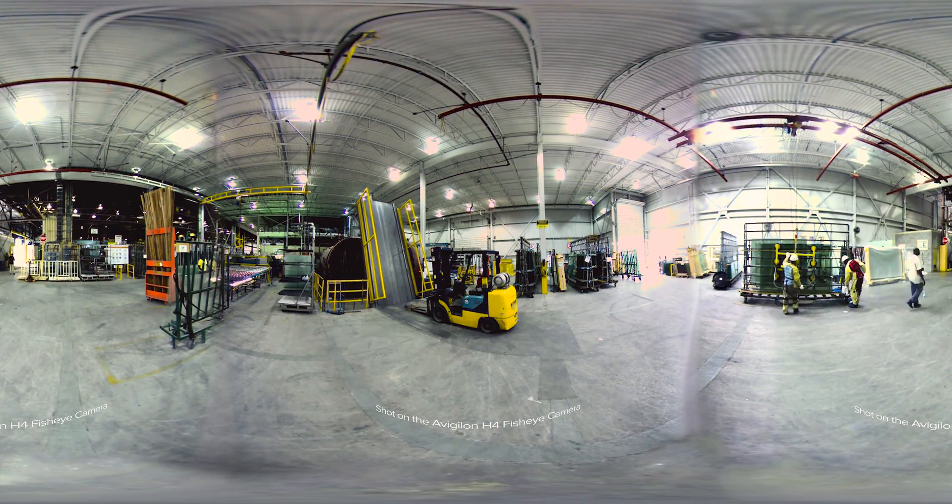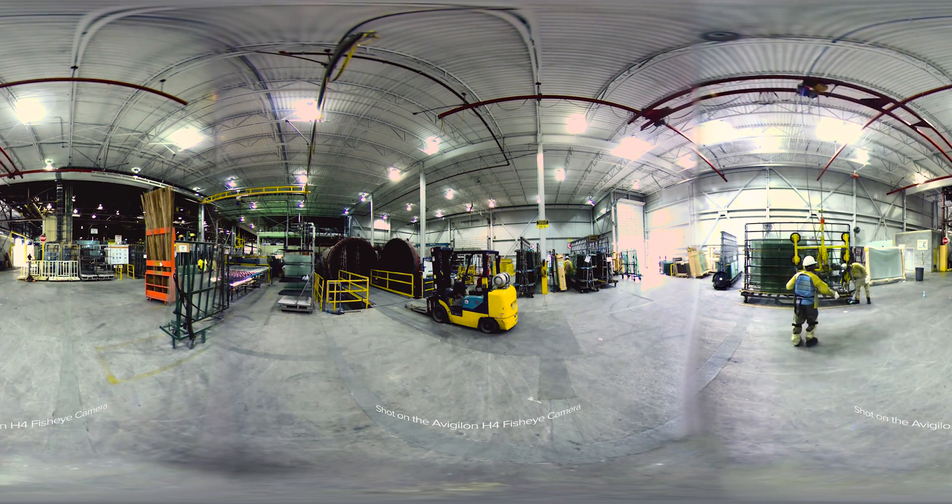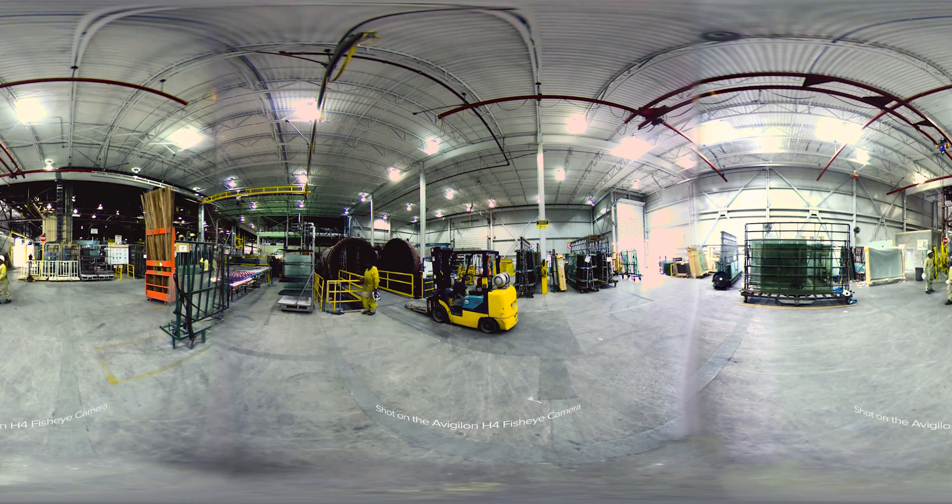But the camera alone is just the beginning. It integrates with Avigilon Control Center software, giving you an immersive perspective for intuitive and easy 360-degree control.